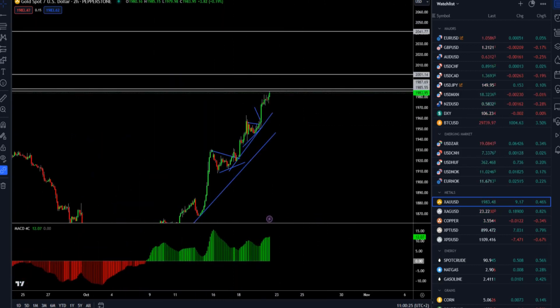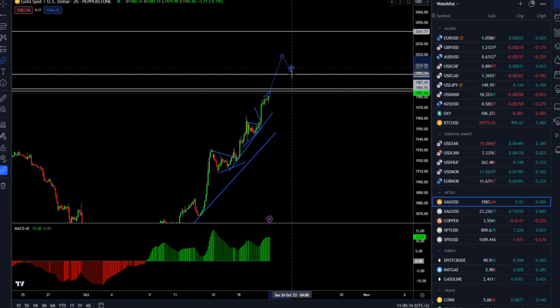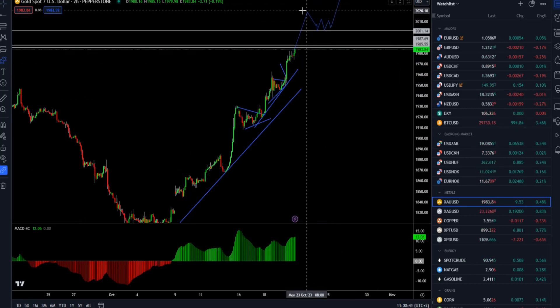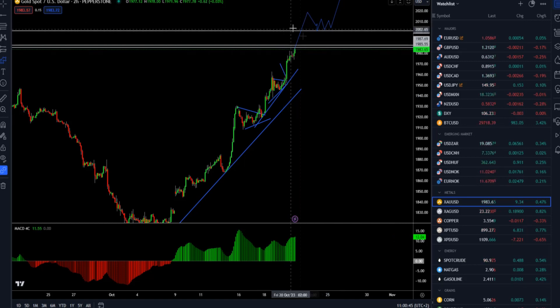Two scenarios here: if the market can go strongly to the upside and break through this area, the next level is the 2000 mark. If the market can break 2000 and hold above, then the next area is the 2040 mark on gold.